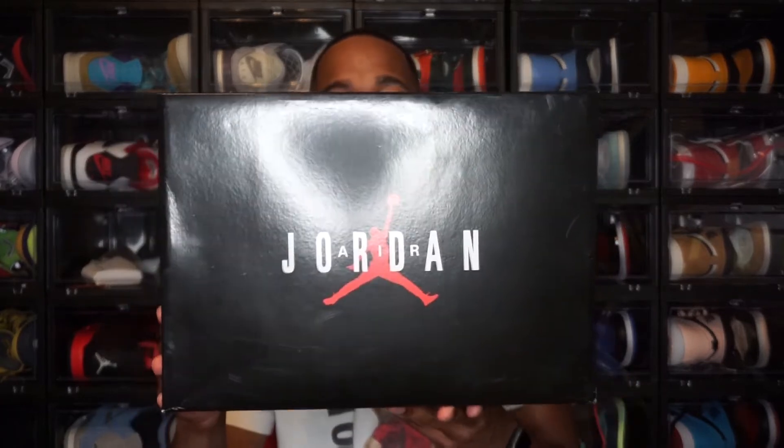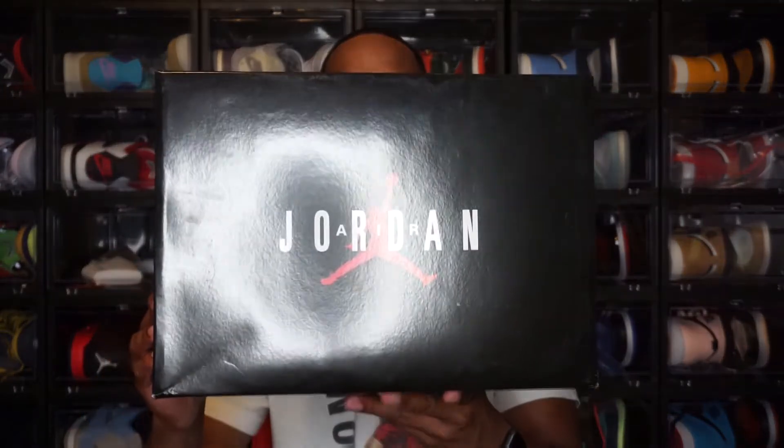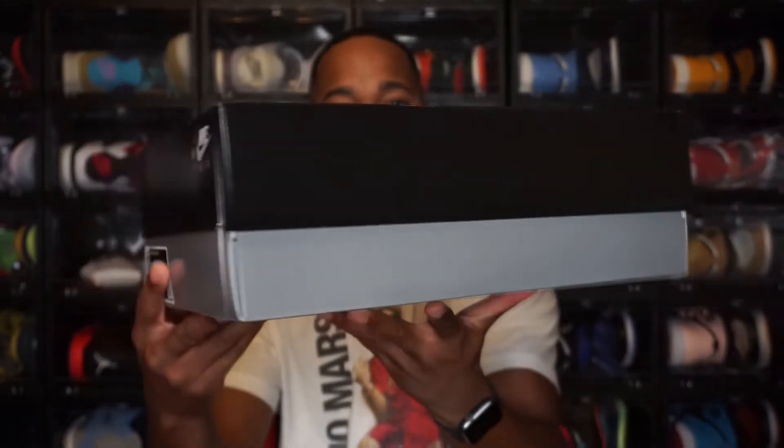Jumping to the Air Jordan 11 Cherry — I'm not going to lie, this shoe is nice. So this is the box: you have that regular Jordan 11 box, all-black lid with "Jordan" written out in white and the Jordan logo in red. Black lid, and then you have the gray bottom on there as well, which wraps all the way around.